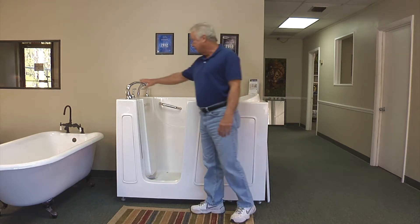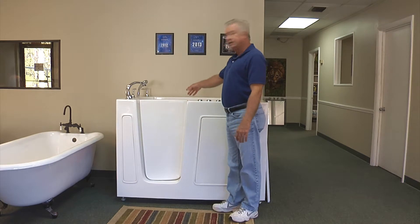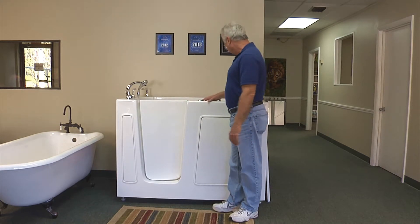This one featured all the plumbing fixtures: the faucet, the controls, the drain system, the handheld shower sprayer, and the interior grab bar.